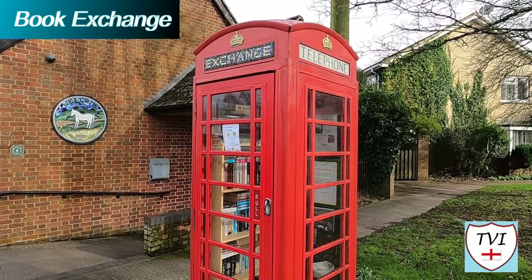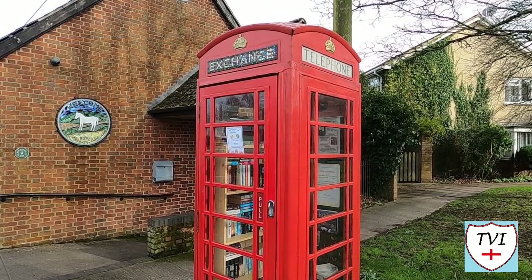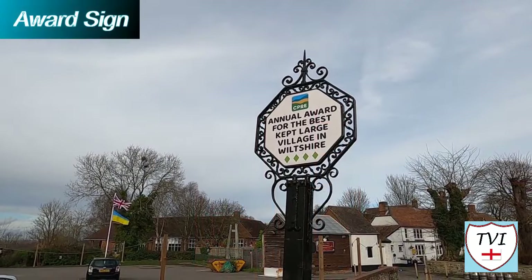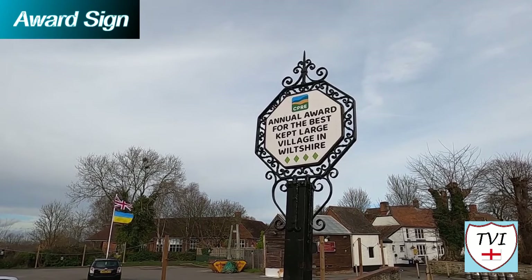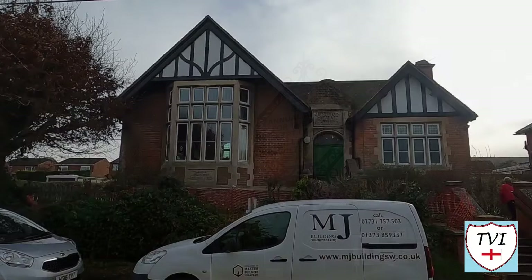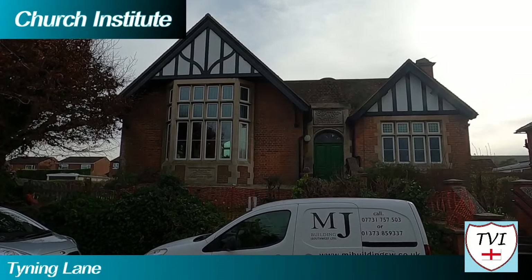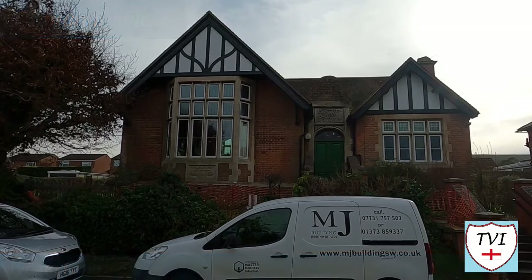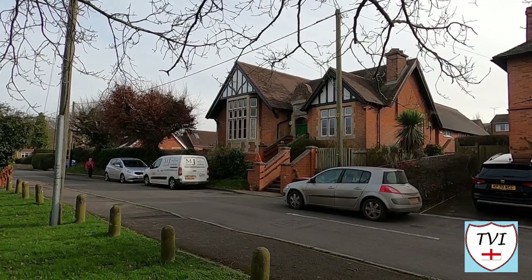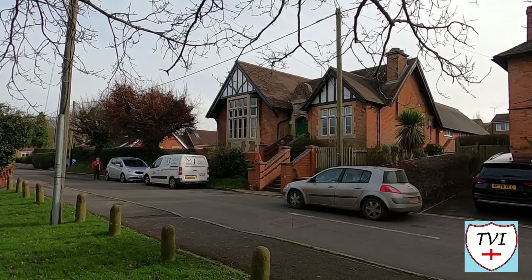Outside the entrance you'll also find the local book exchange, looking extensively stocked. On a patch of green close by is a sign stating Bratton was awarded the title of Best Kept Large Village in Wiltshire — it doesn't say which year, frustratingly. The other communal building Bratton has is the Church Institute on Tyning Lane. This is 19th century and it's where the Bratton Silver Band meet to practise. Several other organisations are based here, many of which are for children.